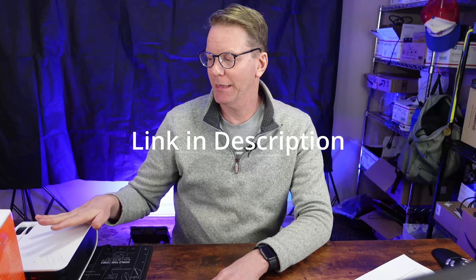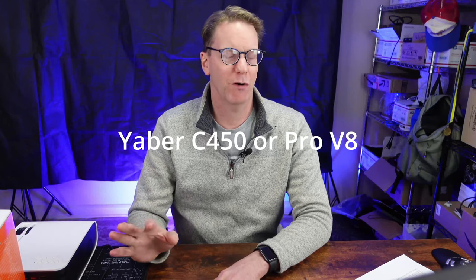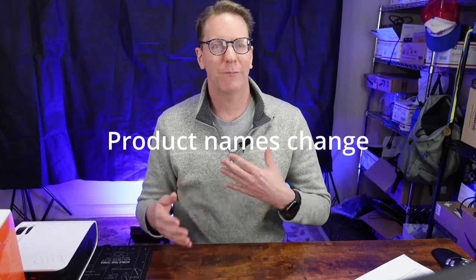So what projector did I get that ticks all the boxes? I ended up getting a Yaber C40, which also appears to be the Yaber Pro V8. One thing with these projectors is they come from lots of different companies and seem to change names frequently, although the models seem to stay the same — I'm not sure if that's because some are imported or distributed here in America. But this one seems to have two names.